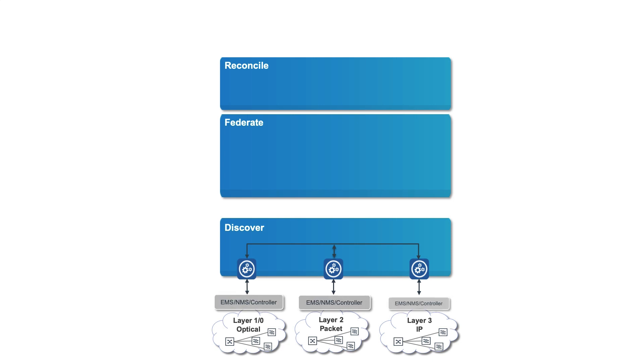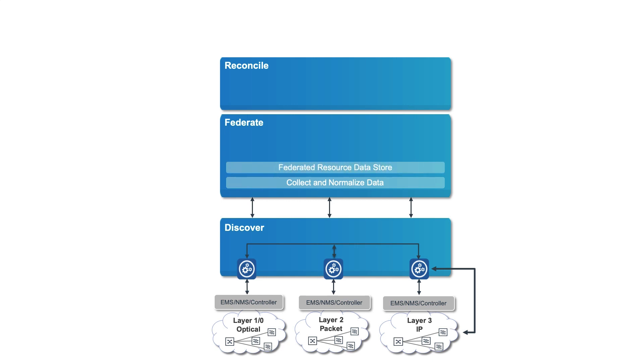Starting with Discover — using resource adapters, the Discover module collects data such as resources and circuits at layer 0 through 3 via controllers, or directly from network resources, and passes it to the Federate module. Using a collection engine, the Federate module collects and normalizes data from OSS systems and discovery to update the Federated Resource Datastore. The UI on top provides a federated view of the data model, which may also include data from multiple sources such as business and operations support systems.